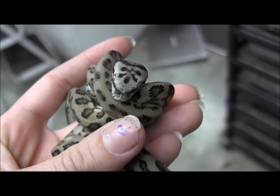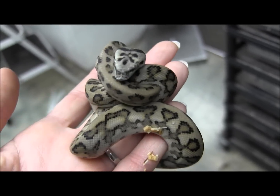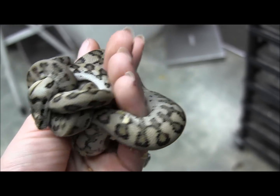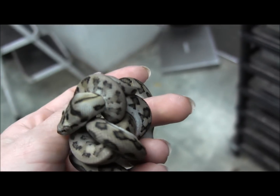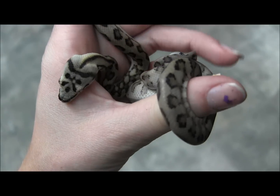The jaguar trait is a really neat trait that messes with their pattern and coloration, so this guy will actually get very, very bright and beautiful as he gets older. There we go — got him all untangled. These guys are really beautiful.